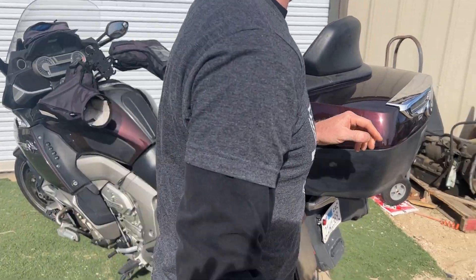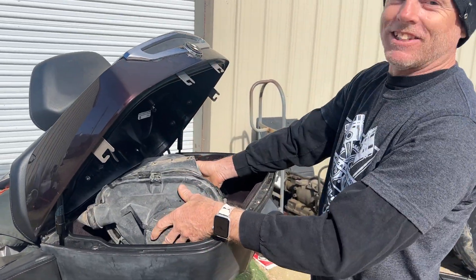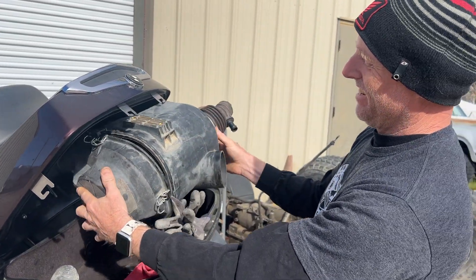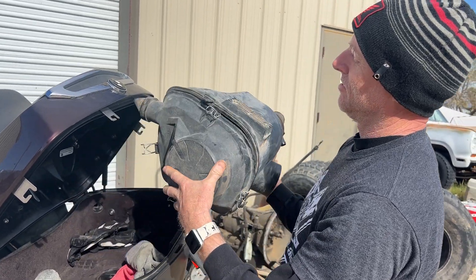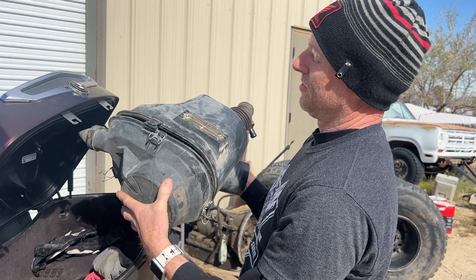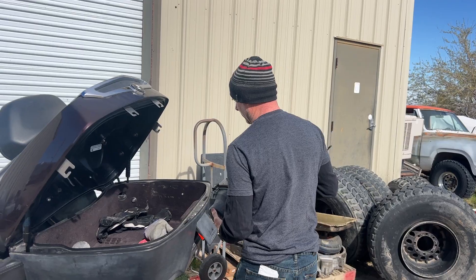Inside another bag is an air box. Unfortunately, his air box got broken because of the lack of a belt cover, so this one will help out.